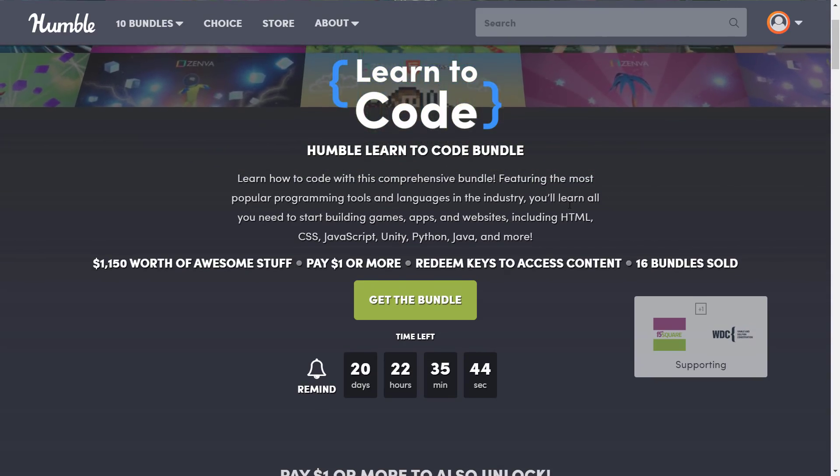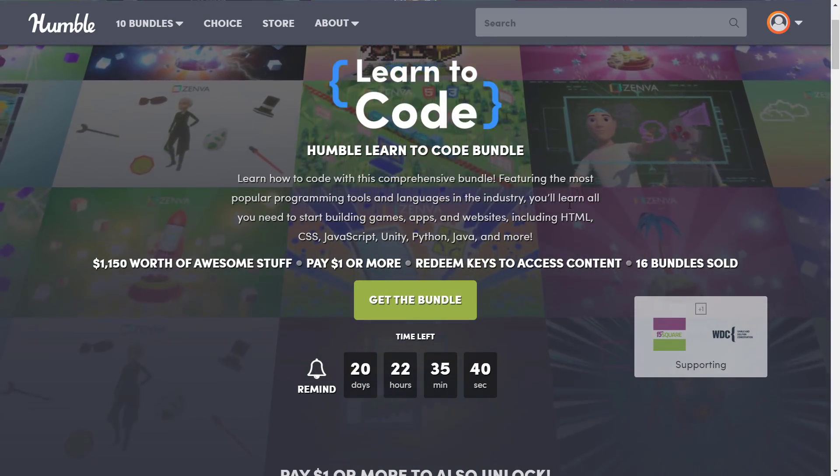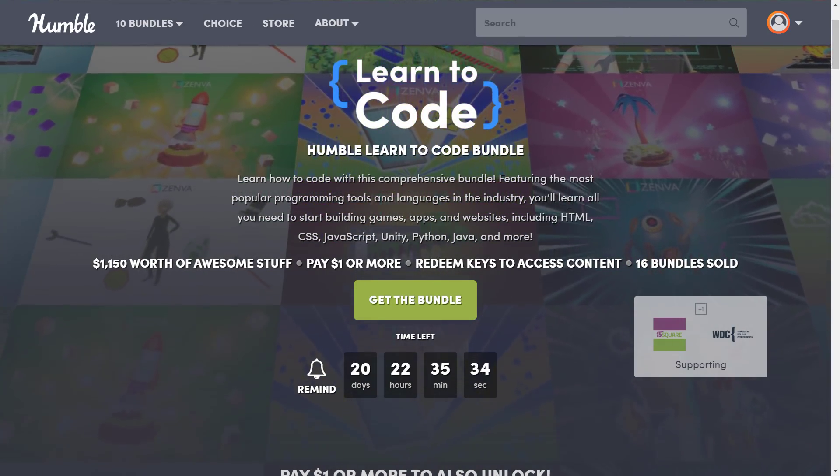I don't really like the name 'Learn to Code' — I wish they'd gone with something different. Let me know what you think of it in general. Have you used Zenva courses, or did you pick up the last bundle, and if so, what did you think? Let me know in the comments down below, and I'll talk to you all later.